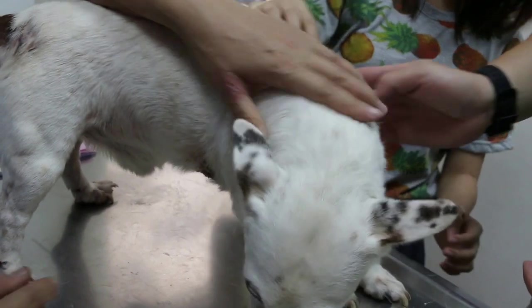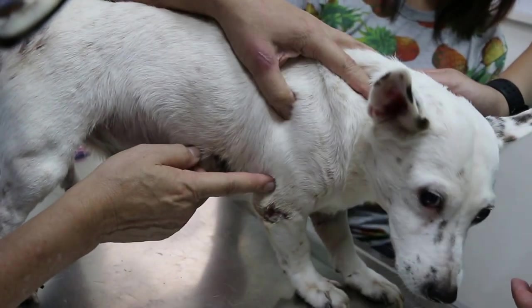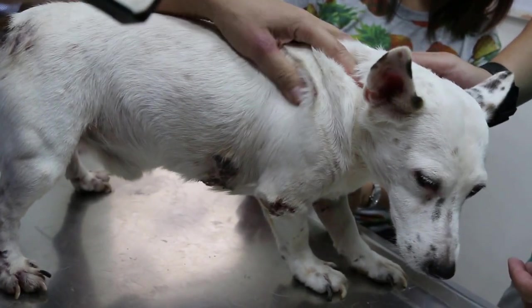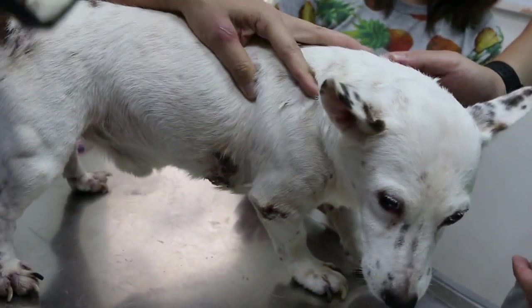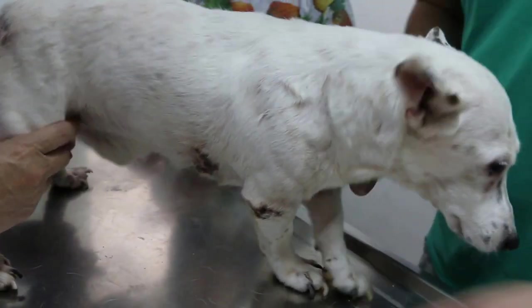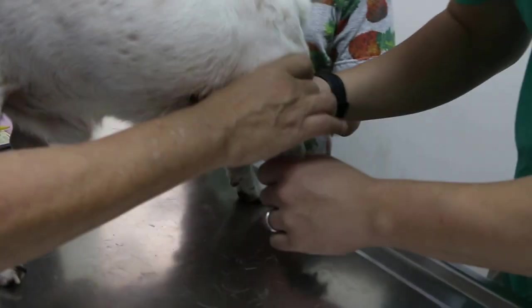Now, these are the sores on the elbow. He's been licking them. Has he had ticks before? Long ago he had ticks, but we've already treated that. Hold the armpit — hold the armpit. Ready?